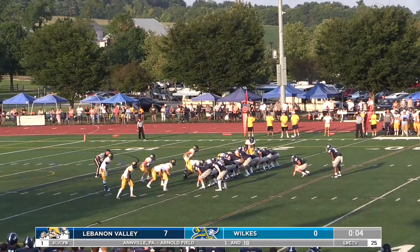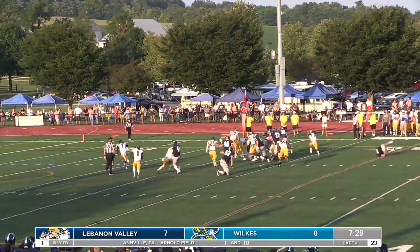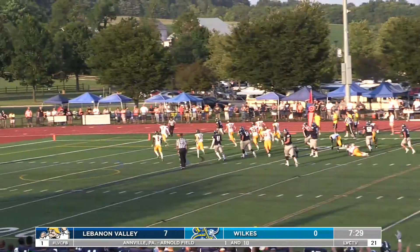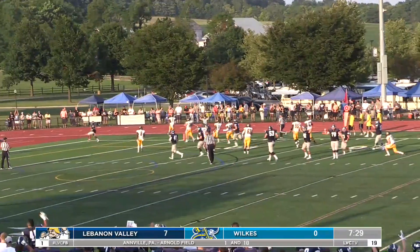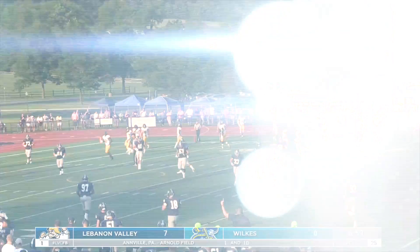Lysak left wing, Peroni under center, they'll go to the right side. Jones again finds a hole outside — 20, 15, 10, 5 — touchdown! Second touchdown for John Jones, pretty much the same play. LBC now up 13-0.